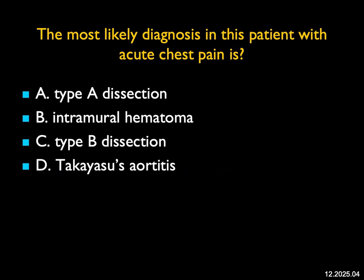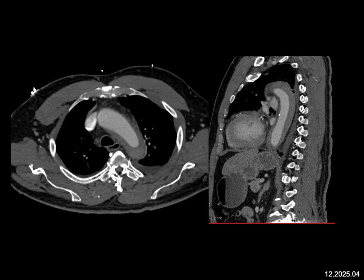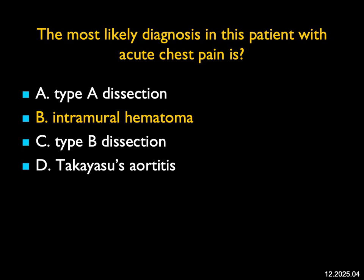The most likely diagnosis in this patient with acute chest pain — when you look, you do not see a type A or type B dissection. This is not the look of Takayasu's aortitis. What you see here is diffuse soft tissue thickening around the arch and descending thoracic aorta. It's high density — the classic appearance of an intramural hematoma. Sometimes you'll see a small ulceration from the aortic lumen into the hematoma, but I don't see it in this case. Patients with intramural hematoma will be treated conservatively, and often this will resolve over a couple of weeks. A really nice example of intramural hematoma.